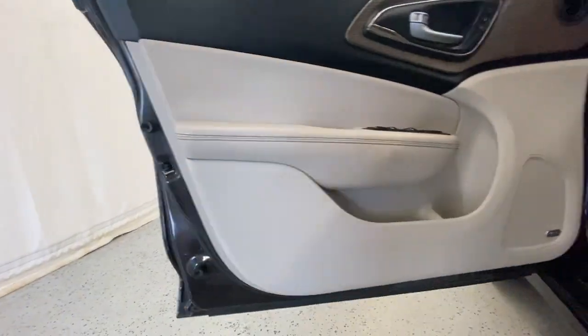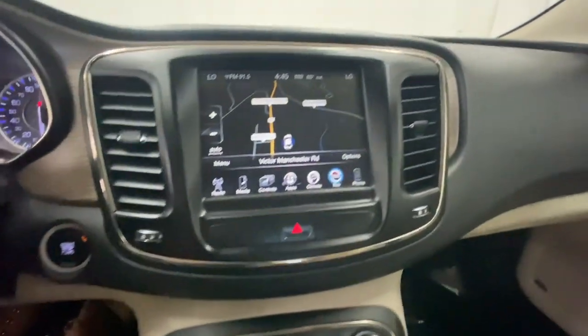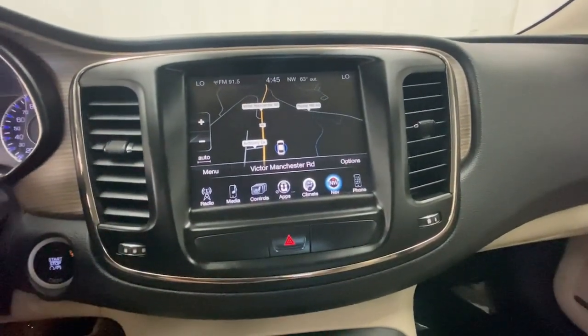Check out this sleek Chrysler 200, the mid-size sedan that offers 4-door convenience, spacious comfort, smooth performance, and ample storage space.